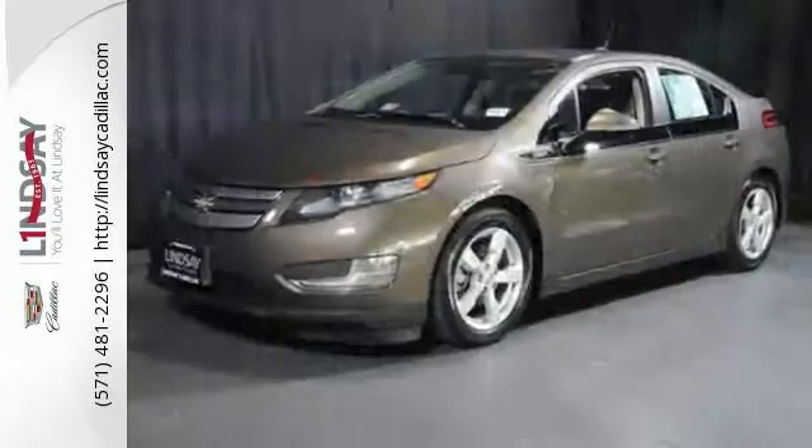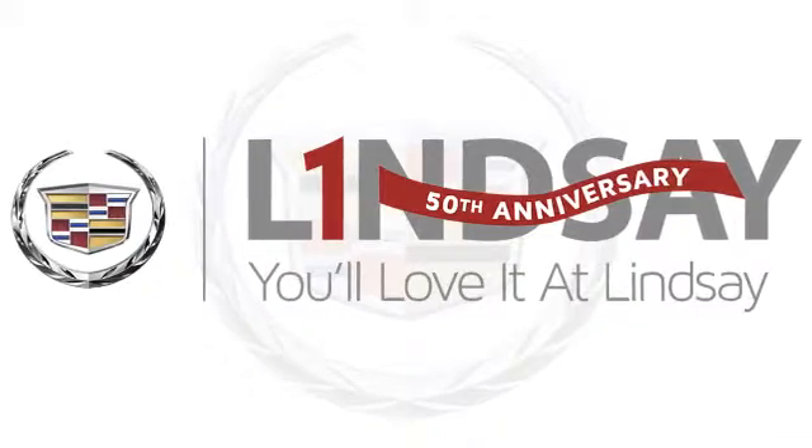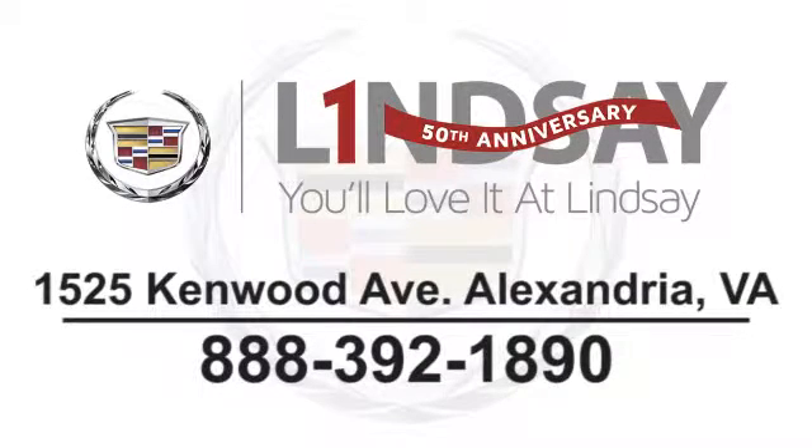Going green never looked so good. Come in today — you'll love it at Lindsay. Call, click, or stop in today. We're conveniently located at 1525 Kenwood Avenue in Alexandria, Virginia.